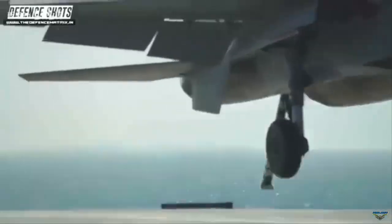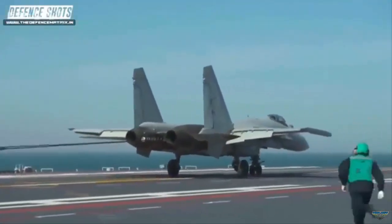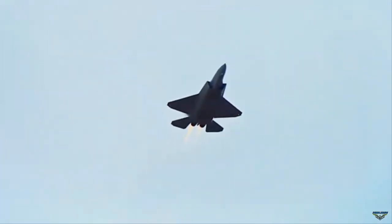The successful flight and landing tests make China the third country to independently develop a CATOBAR-style aircraft carrier, after the U.S. and France.